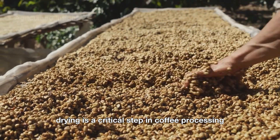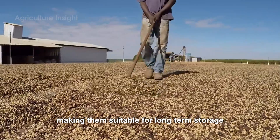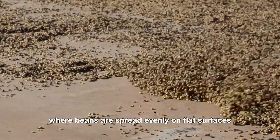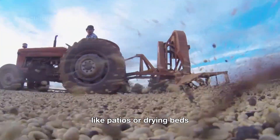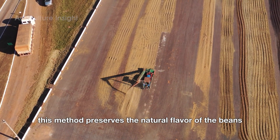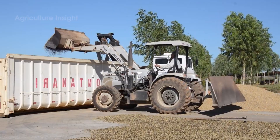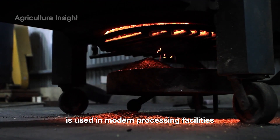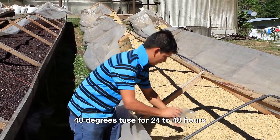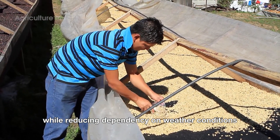Drying is a critical step in coffee processing, as it reduces the moisture content of the beans to the ideal range of 10 to 12 percent, making them suitable for long-term storage without the risk of mold. Sun drying is a traditional method where beans are spread evenly on flat surfaces like patios or drying beds. They are turned 2 to 3 times per hour over 7 to 14 days, depending on the weather. This method preserves the natural flavor of the beans, but is highly weather dependent. Machine drying, on the other hand, is used in modern processing facilities. The beans are dried at controlled temperatures between 104 to 140 degrees for 24 to 48 hours, ensuring quicker and more uniform drying. This method guarantees consistent quality while reducing dependency on weather conditions.